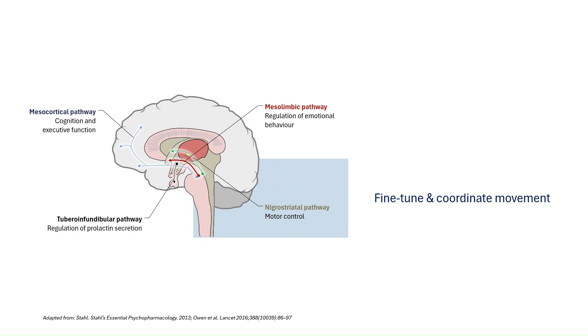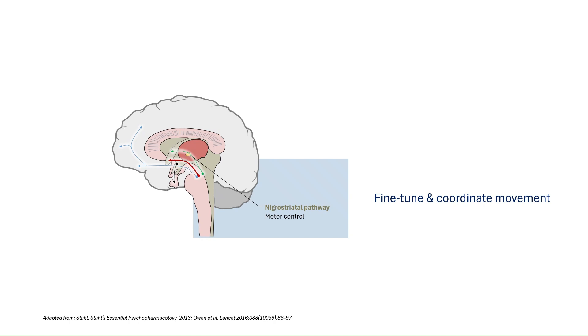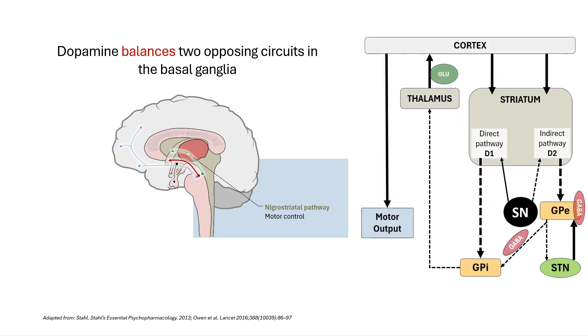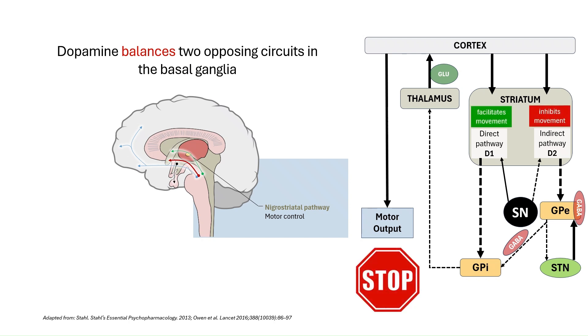Here's where the mechanism gets interesting. Dopamine plays a key role in keeping our movement smooth and coordinated. It does this by balancing two opposing circuits in the basal ganglia: the direct pathway, which promotes movement, and the indirect pathway, which inhibits movement. To strike that balance, dopamine stimulates the direct pathway through D1 receptors and suppresses the indirect pathway through D2 receptors. The result is a fine-tuned system that allows for fluid, controlled movement.